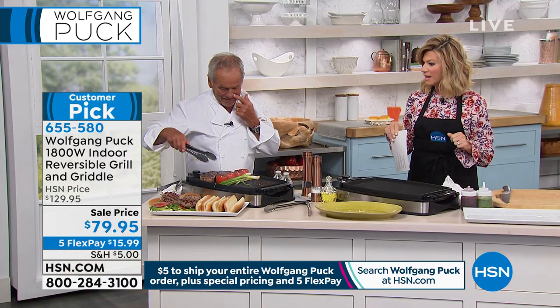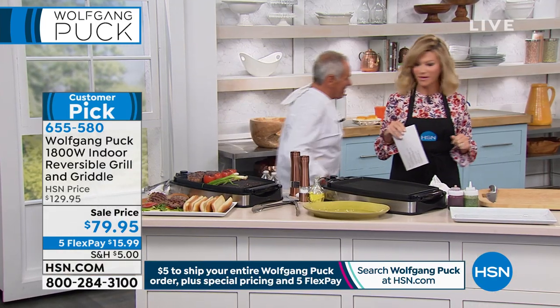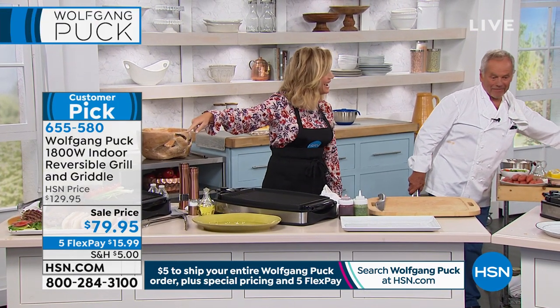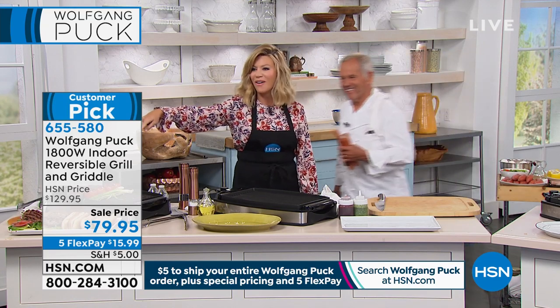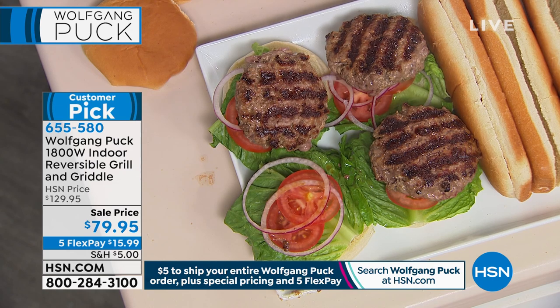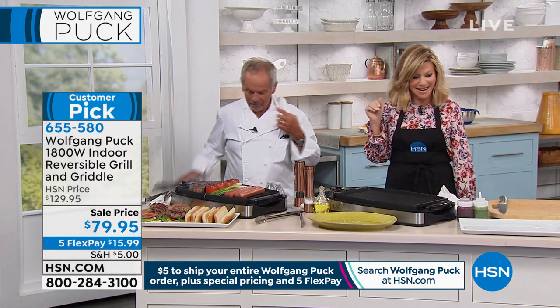Oh, we lost a burger! Three-second rule, right? As my son would say — it only fell for three seconds. Look at the size of those hot dogs too — those are footlongs we're putting on there.